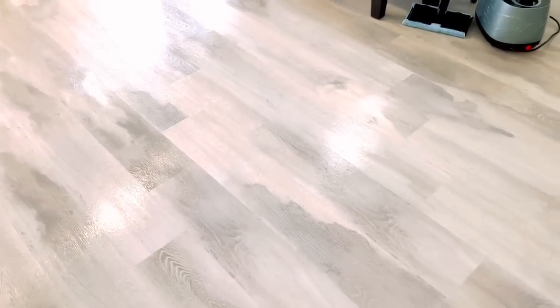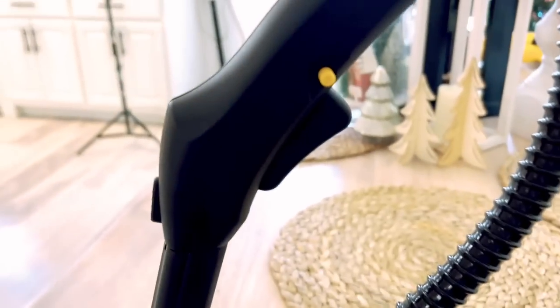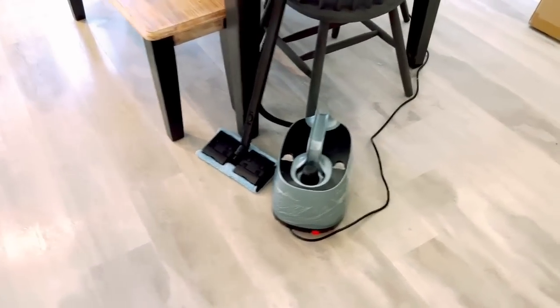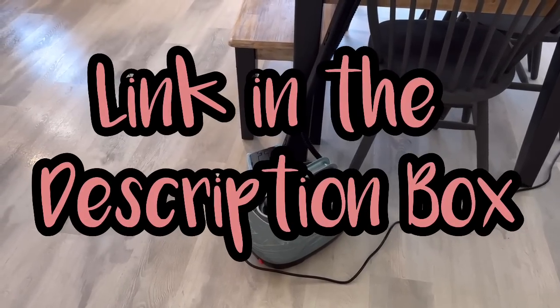Look at that — so easy! You literally just pull the trigger on the handle, push the yellow button in, pull the trigger, and the steam comes out of the mop head. On the spots that really didn't want to come up, I just held the steam over them for a minute and they came right up. Look at how good it looks! That's the Paris Rhone Asperon steam mop — the link will be in the description box, don't forget to check it out.